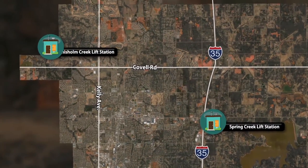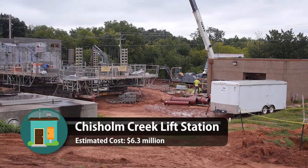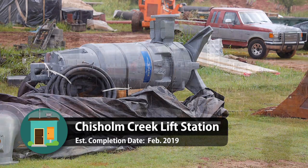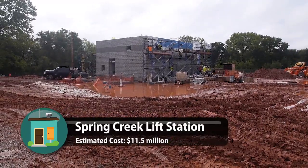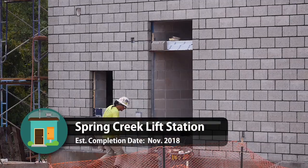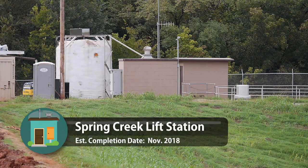Currently, two lift station sites are undergoing major improvements. The Chisholm Creek lift station is being completely rehabilitated, with improvements including the replacement of wastewater pumps and piping as well as the construction of a new electrical building. A new Spring Creek lift station is nearly complete and expected to be online in the fall of 2018. It is capable of pumping 12 million gallons of wastewater per day, which is double the amount of the 40-year-old lift station it is replacing.